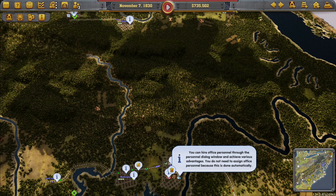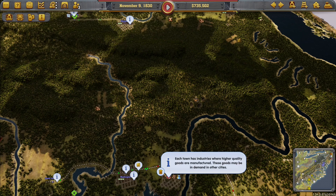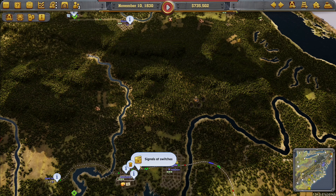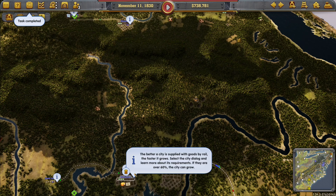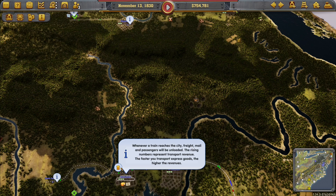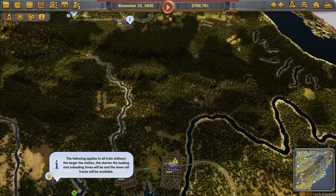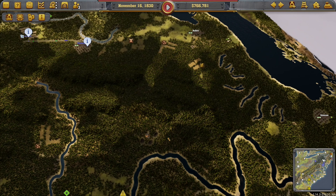The better a city is supplied with goods by rail, the faster it grows. Whenever a train is loaded, the rising numbers indicate faster express goods, meaning higher revenues. The shorter the loading and unloading times, the more rail tracks will be available. Let's leave that for now. Where's Toledo? Because we've got to connect Toledo to Baltimore. Buffalo, Syracuse, Norfolk, Wilmington... where's Toledo?